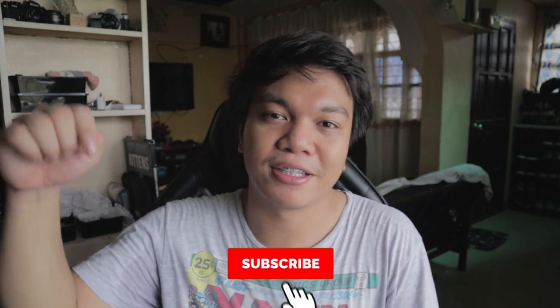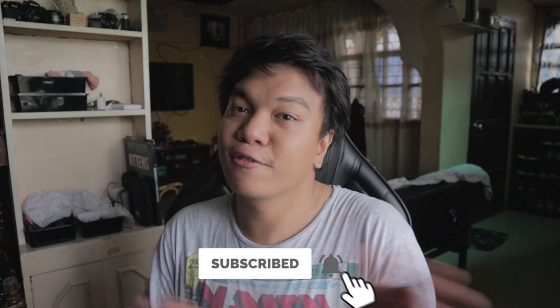Before we move to the non-technicals, I'd like to ask for a smash of the like button if you're still at this point of the video, and subscribe for more of this kind of content. So let's move to the next part. Sorry for the background noise if may maririnig kayong parang nagpupokpok sa likuran ko.